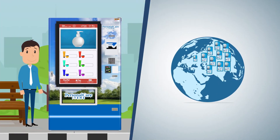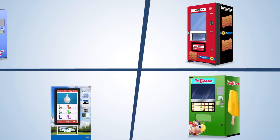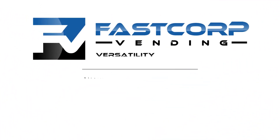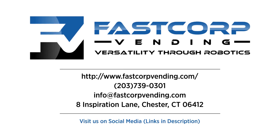And with thousands of machines deployed globally, it's a proven model. Brands trust us to help them sell more, more strategically, across more locations. Discover your possibilities by contacting us today, and deploy your robotic storefront with FastCorp.